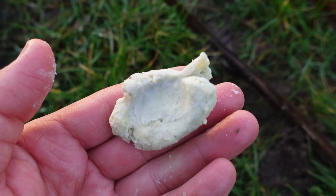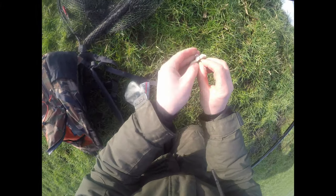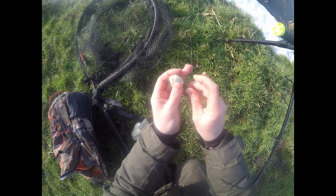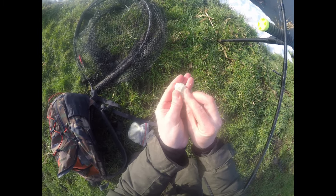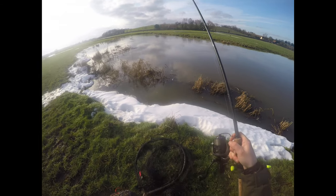Cheese paste is ever so easy to hook. I flatten off a generous lump and then simply fold it around the hook, leaving the point exposed, give it a couple of little presses, and that's job done.